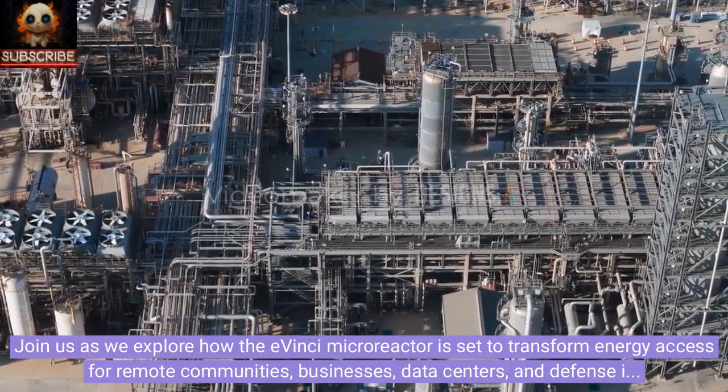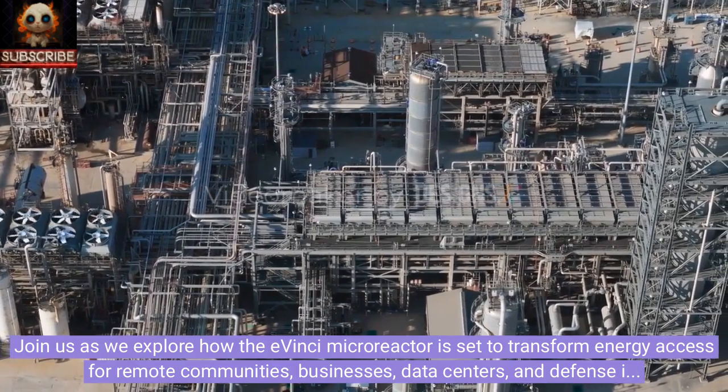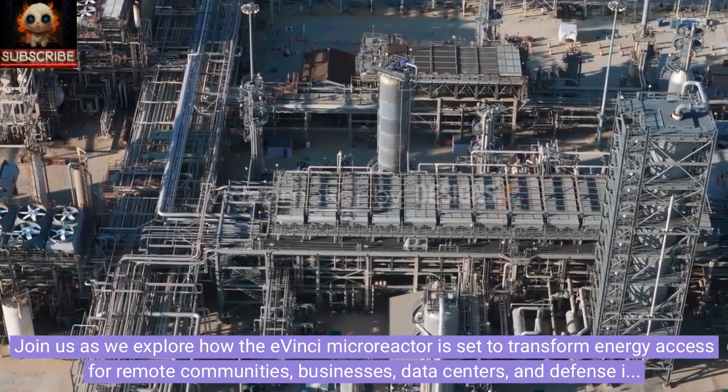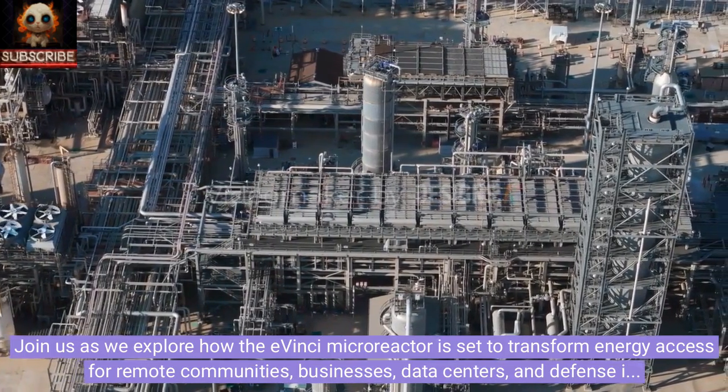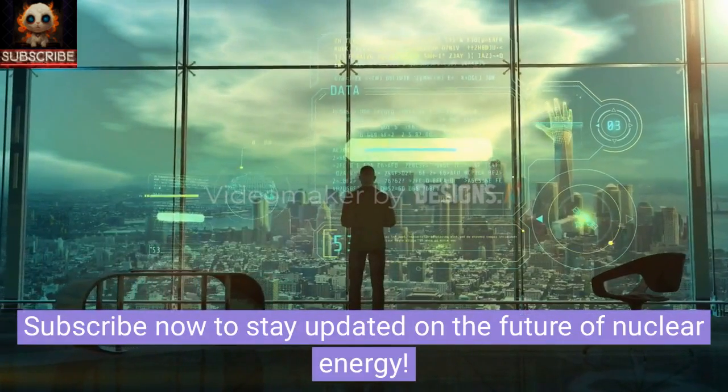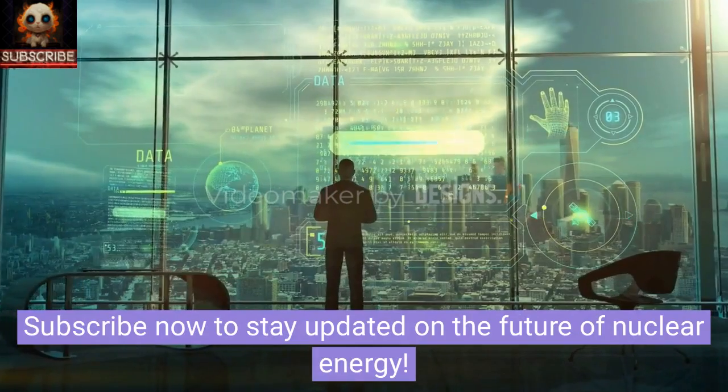Join us as we explore how the Avinci microreactor is set to transform energy access for remote communities, businesses, data centers, and defense installations. Subscribe now to stay updated on the future of nuclear energy.